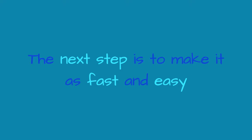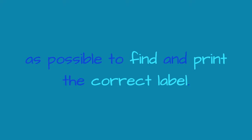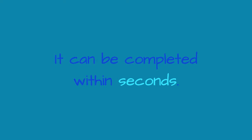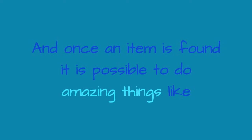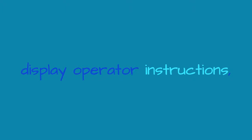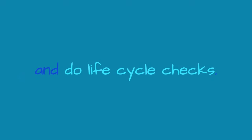The next step is to make it as fast and easy as possible to find and print the correct label. L-Trace provides a number of ways to identify an item, including scanning a barcode and the text search feature. It can be completed within seconds. And once an item is found, it is possible to do amazing things like show photos, have a count sheet, display operator instructions, and do lifecycle checks.